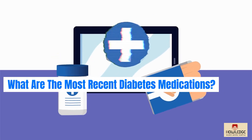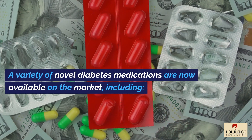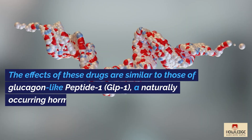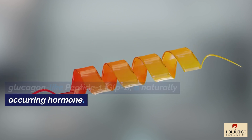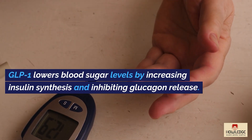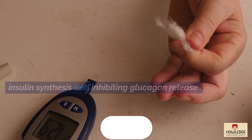What are the most recent diabetes medications? A variety of novel diabetes medications are now available on the market, including drugs whose effects are similar to those of glucagon-like peptide 1 (GLP-1), a naturally occurring hormone. GLP-1 lowers blood sugar levels by increasing insulin synthesis and inhibiting glucagon release.